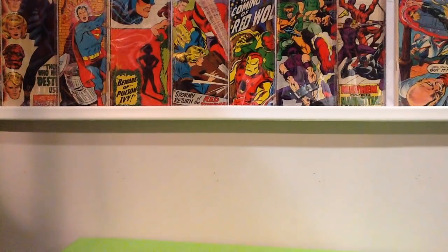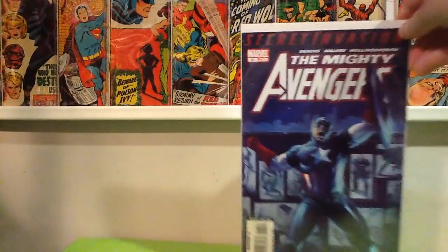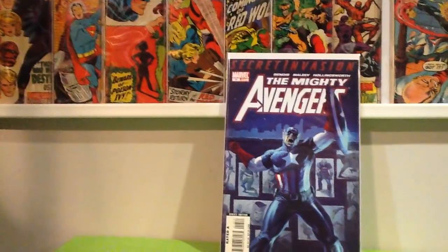We're back with a comic book haul. Went to a yard sale, a flea market, and a local comic shop and picked up a bunch of stuff. Most of the books you're going to see here are between 25 cents and a dollar. I just want to get these put away, so I figured I'd make this video and show you guys what I picked up. A lot of the stuff most of you have seen in other videos — a lot of the same spec-type books.